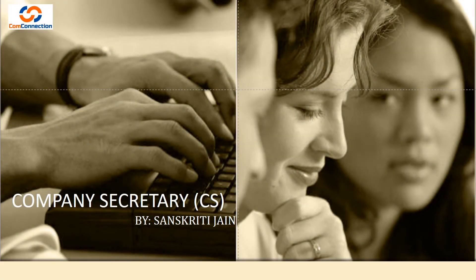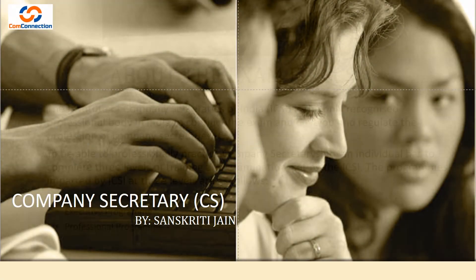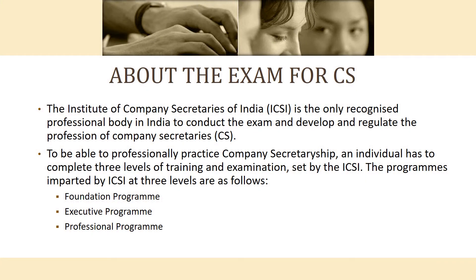Here I am going to tell you about the exam for Company Secretary. In India, one institute is organized — the Institute of Company Secretaries of India, ICSI.